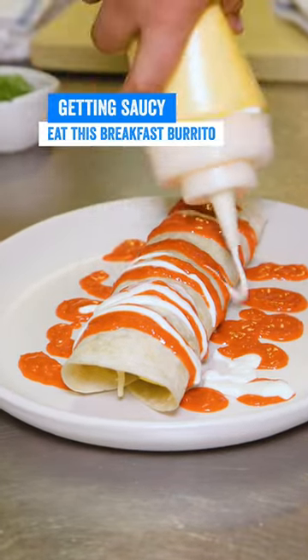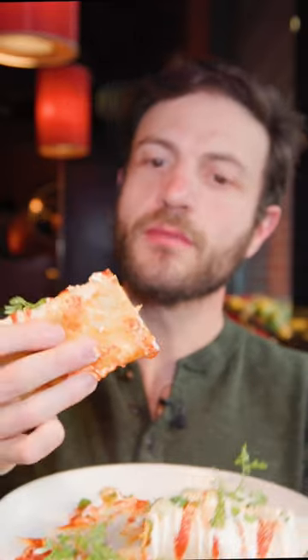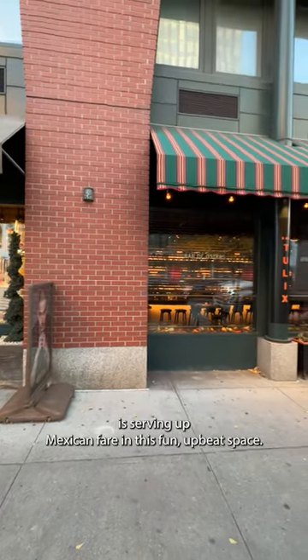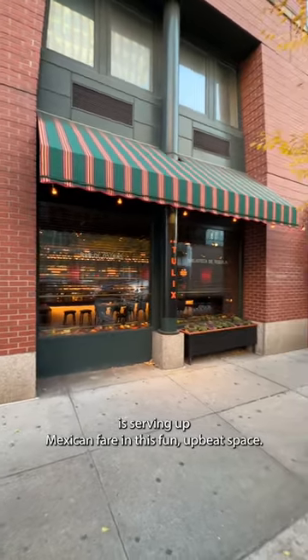This breakfast burrito is saucy. You need this one in your life. Let me tell you why. Bar Tulix in Soho is serving up Mexican fare in this fun meat space.